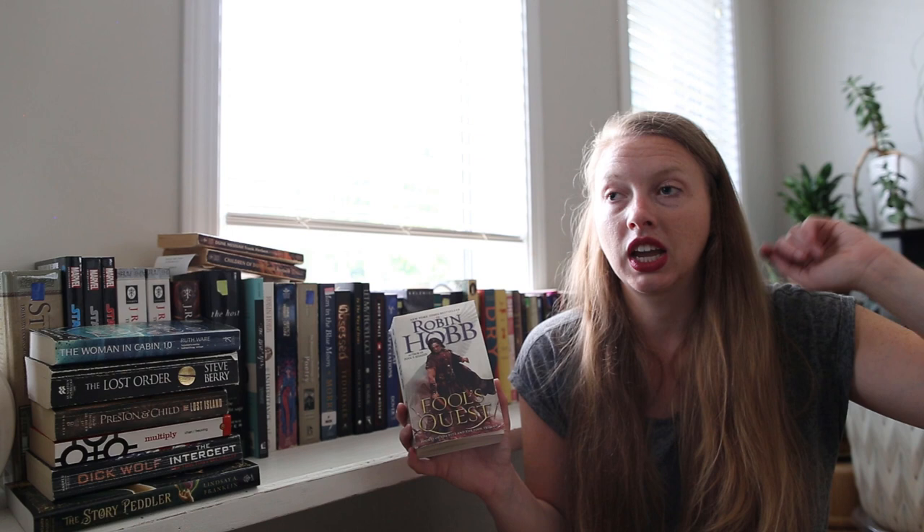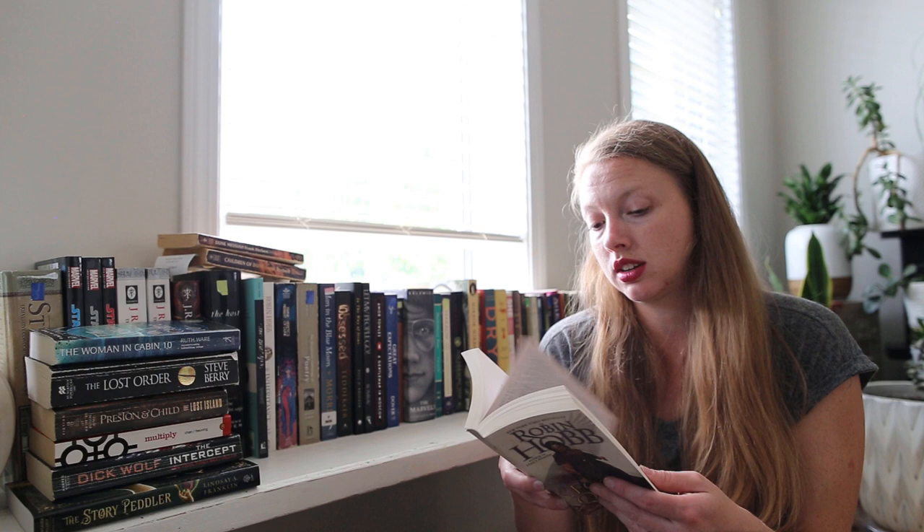Then I found another Robin Hobb — Fool's Quest, Book Two of the Fitz and the Fool Trilogy, which is far into her Elderling series. But you don't find Robin Hobb in the thrift store very often, so when you do, you should snap them up. I also found Dragon Keeper by Robin Hobb, which I haven't heard of — this one is not part of the Elderling series, so it's something completely different.